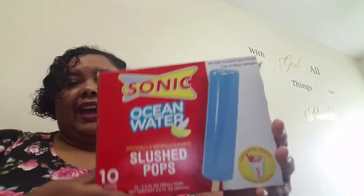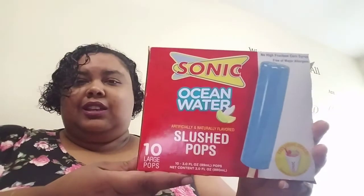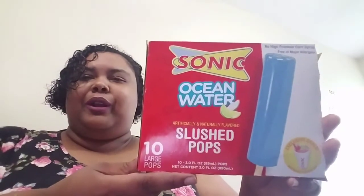I found that they had the slushy pops at the store. So I decided to get that, and we also have our Ocean Water from Sonic's for comparison.